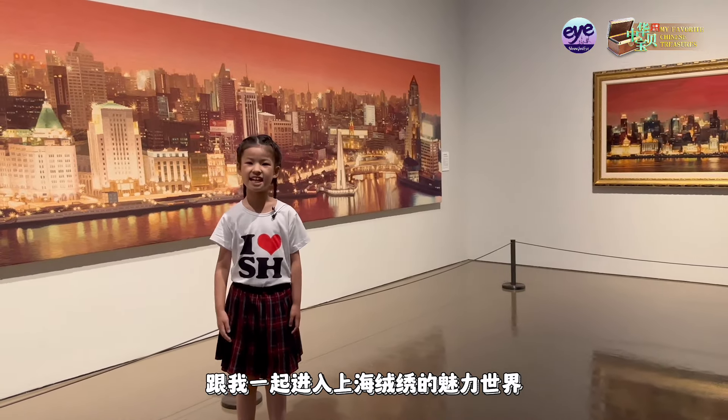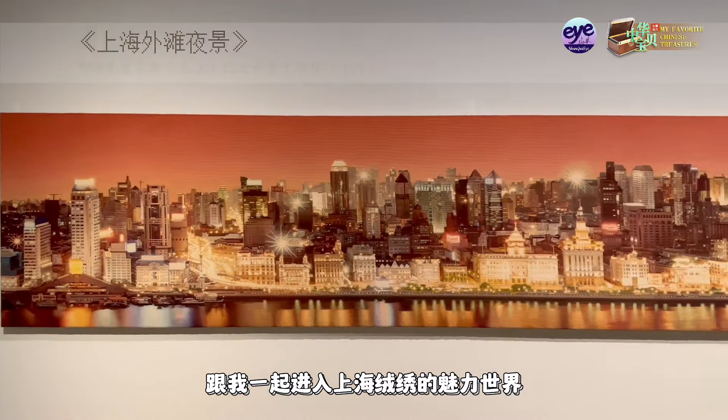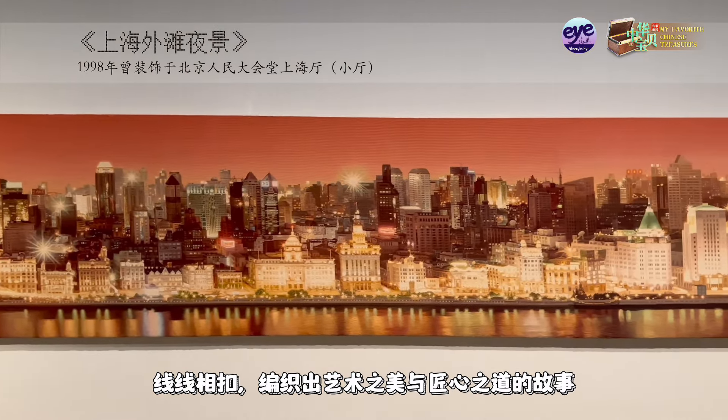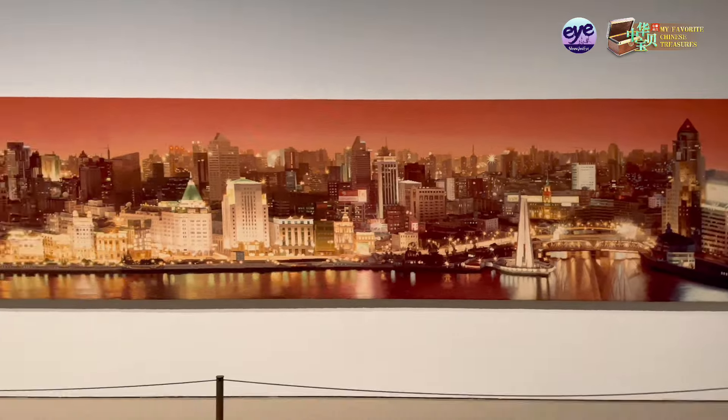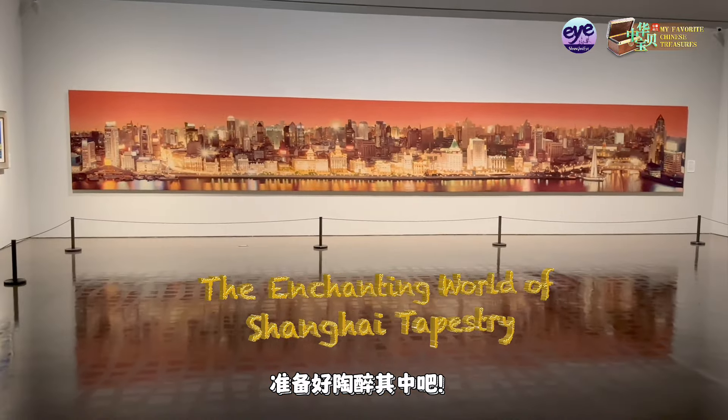Come with me into the enchanting world of Shanghai wool embroidery — refreshed together, stories of beauty and craftsmanship. Prepare to be mesmerized!